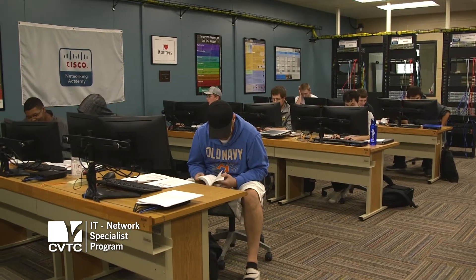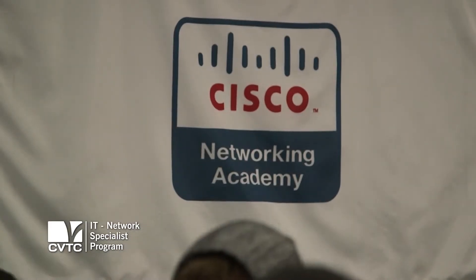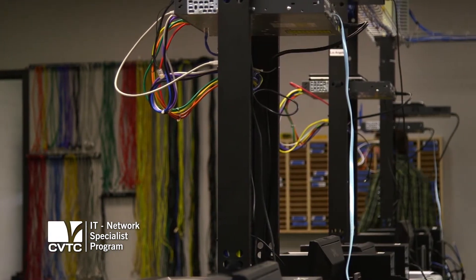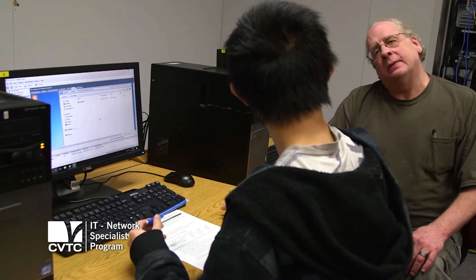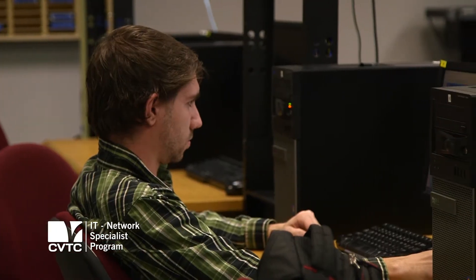There are two big classrooms that are very nice. There's the Cisco lab, and then there's this classroom here, which gives you another overview of hardware. You get to do lots of configurations and troubleshooting of networks.